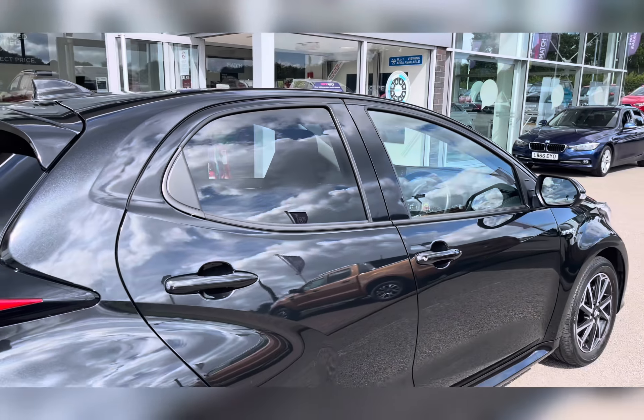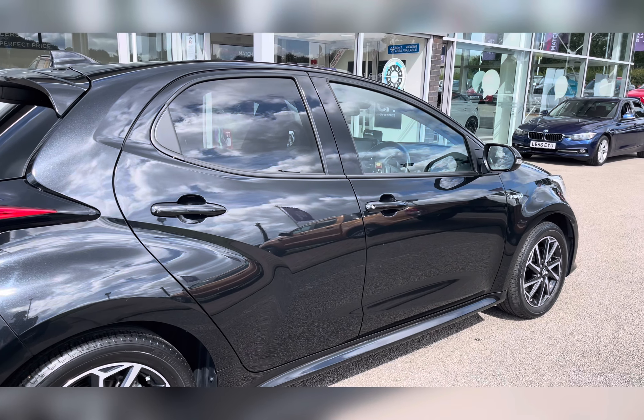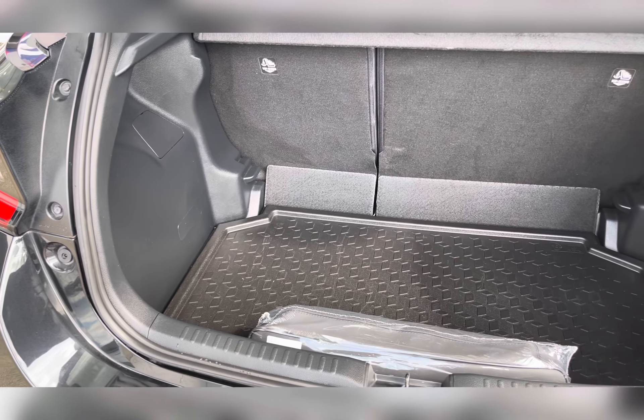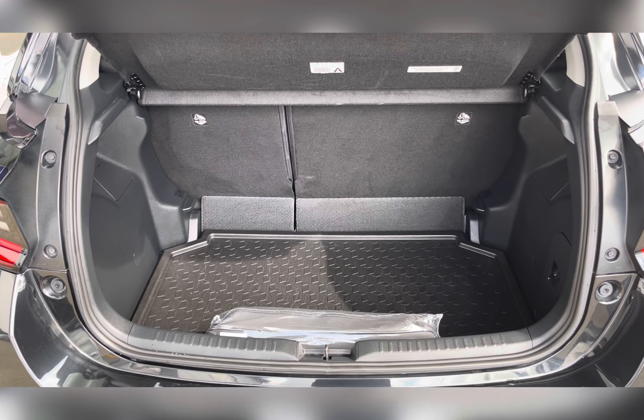You also have privacy glass located in the rear and cargo area, ensuring any passengers or belongings travelling with you have the privacy they desire. Moving to your boot, you have ample boot space — you could easily fit in a small cabin-size suitcase or perhaps a couple of bags of shopping.